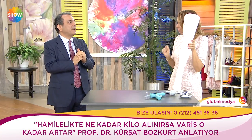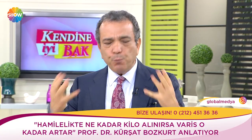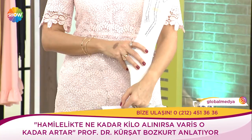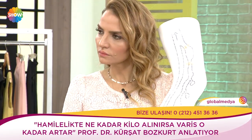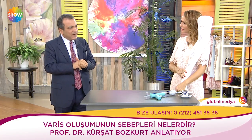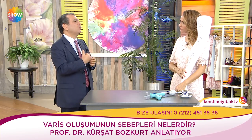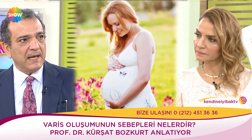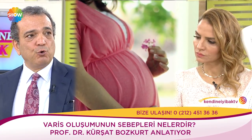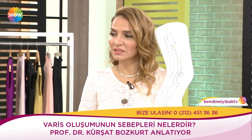Hamilelik döneminde hanımlar varislerinden çok endişeleniyorlar. Çok büyük olmadıkça ciddi problem çıkartmaz. Hamilelik sırasında ortaya çıkan varislere dokunmuyoruz — bırakıyoruz. Ağrı yaparsa varis çorabı veriyoruz. İlaç vermekten çok hoşlanmıyorum. Hamileler için yapılmış özel kilotlu varis çorapları var. Hamileyken çok kilo almamaya çalışın.